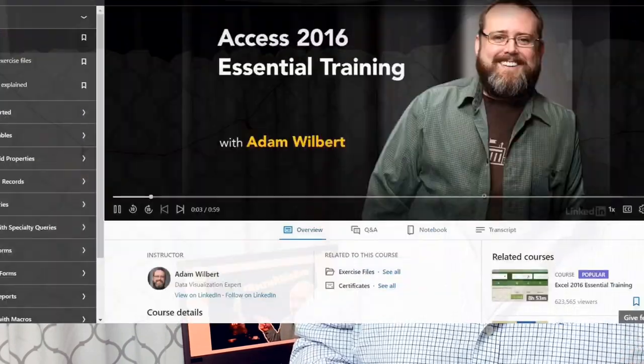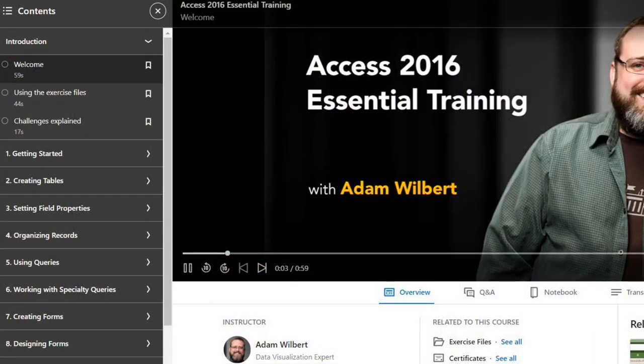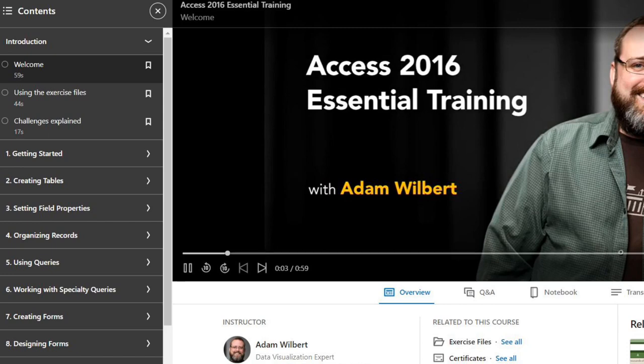Sixth is Microsoft Access Essential Training — a great training course for beginners to intermediate level users who either don't know anything about Microsoft Access or have limited knowledge of it. This is an outstanding opportunity to learn the basics of database administration. The course will teach you how to make tables and buttons, how to attach those tables to buttons, and how to sort through the data in those tables. If your role requires you to work with a database, this is definitely one you don't want to miss.